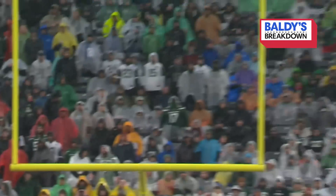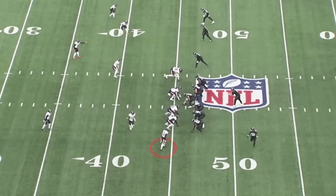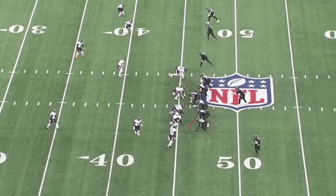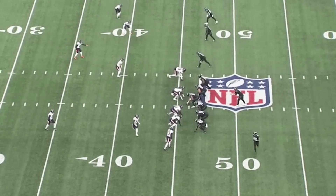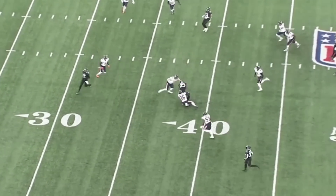Mike White was in complete control of the Jets offense from beginning to end. Here he beats the blitz — here comes Jalen Johnson off the edge. Tyler Conklin is in sync with Mike White, a little beat-the-blitz with just a slight adjustment, getting the ball to Tyler Conklin for nine yards.